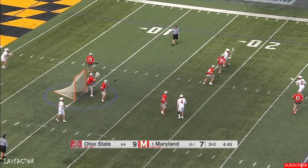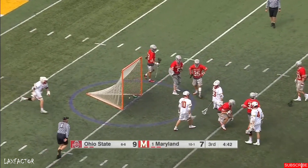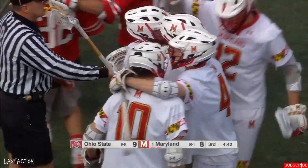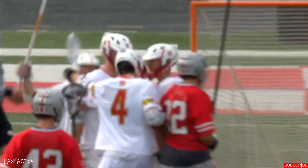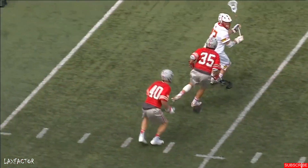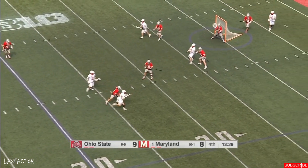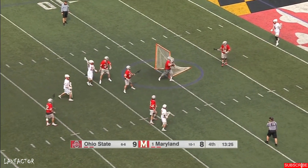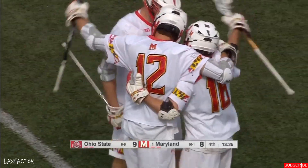DeMillo against McConaughey — DeMillo! Something about playing Ohio State for Adam DeMillo: big moments, he delivers. Huge for the Terps. Once again, number 23 in white. Here comes DeMillo on the wing dodge, lowering that shoulder, and DeMillo ties the game at nine for Maryland.